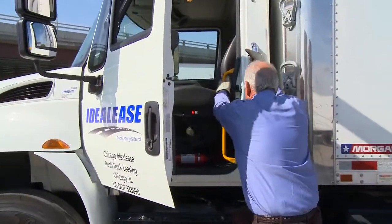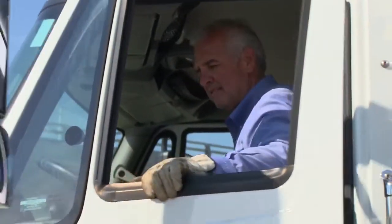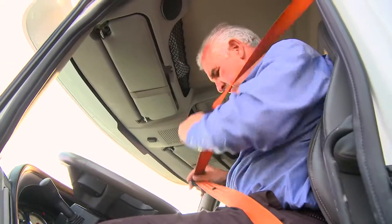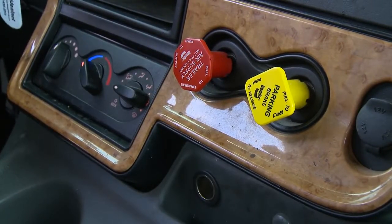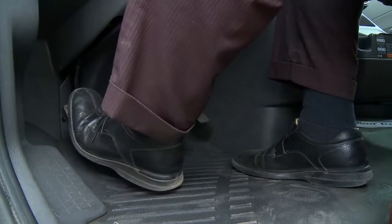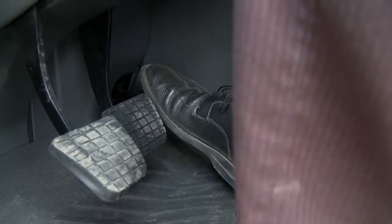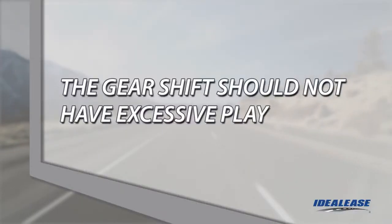Now it's time to enter the cab. Always use the three points of contact method when entering or exiting the cab. Make sure the steps and handholds are secure before entering. Adjust the seat so you have comfortable access to the steering wheel and foot controls. Is your seat belt properly adjusted and operational? Verify the parking brake and apply the trailer brakes — both knobs should be in the out or applied position. If you have an automatic transmission, make sure the gear selector is in park or neutral. If you have a manual transmission, depress the clutch pedal — you should have 1.5 to 1.75 inches of free play. Check that the pedal moves without sticking. Does the service brake move easily? How about the throttle pedal? Wiggle the gear shift lever to ensure the transmission is in neutral — it shouldn't feel loose or have excessive play.